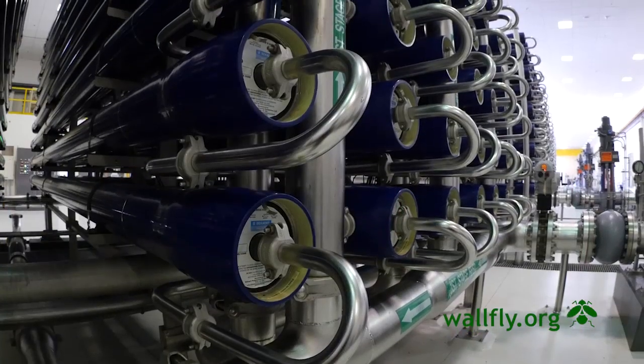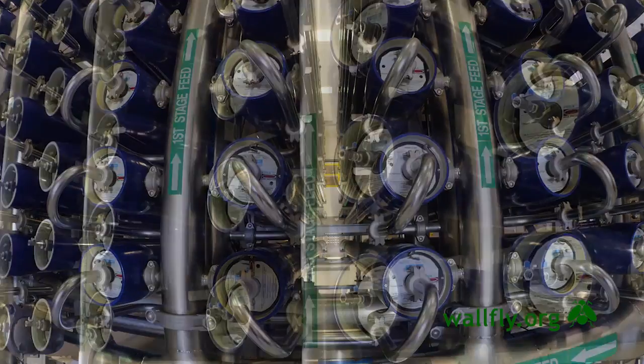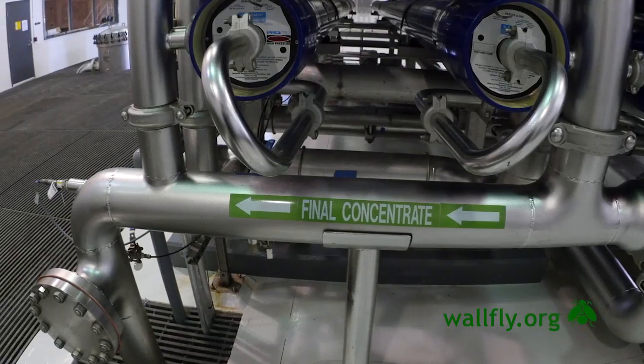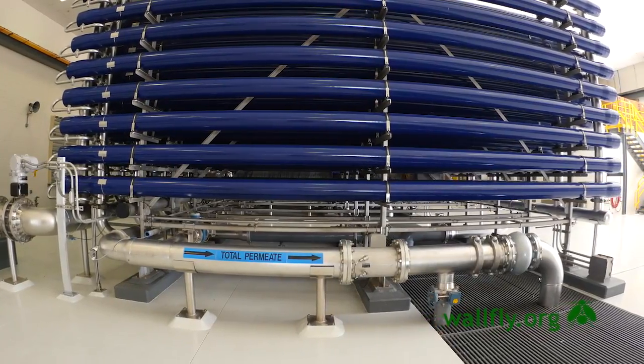The process of RO is moving a saline solution through a membrane under pressure, overcoming the natural osmotic pressure. What we do is separate the pure water from the concentrated salt water — the brackish water goes one direction and the permeated clean water goes in the opposite direction.